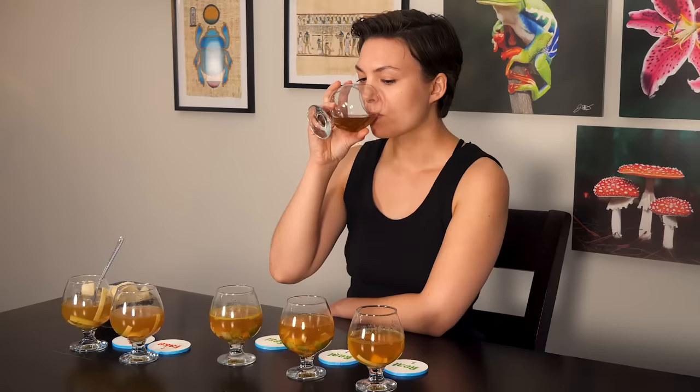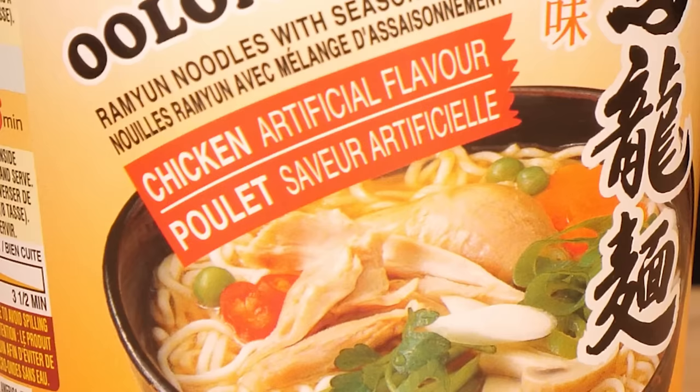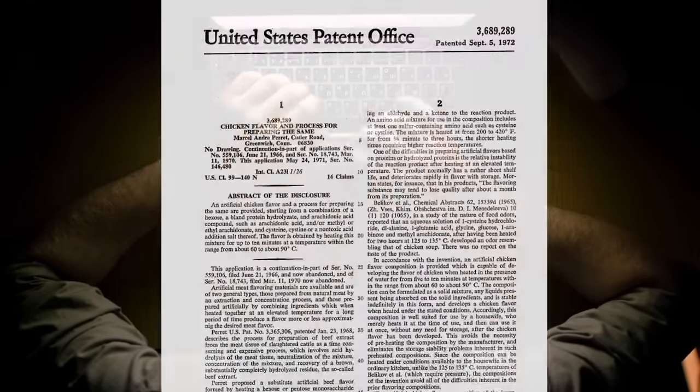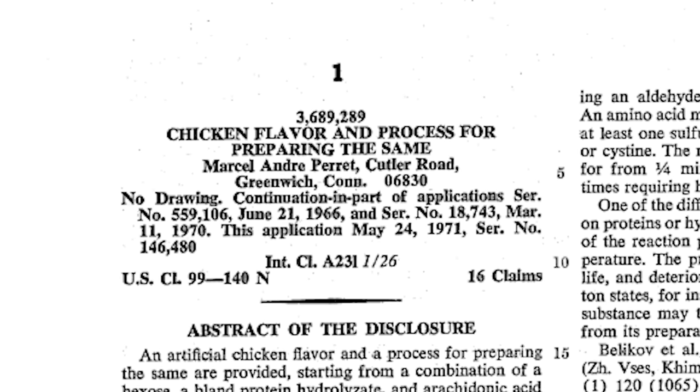We ran a double-blind taste test with some of my friends, which you'll see later, and I think it really shows just how good this stuff is. The idea started when I noticed that my favorite cheap brand of ramen wasn't actually made of real chicken, and I wondered how that was even possible. This led down a long rabbit hole that ended in US patent number 3689289.